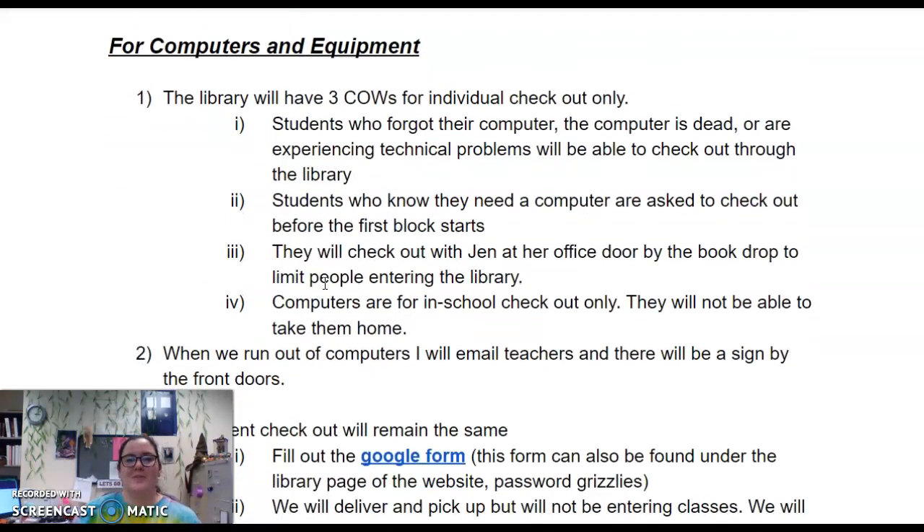This is the important part for computers and equipment this year. We have no COWs for class checkout, but we have three COWs for individual student checkout. This means students who forgot their computer, students who have a desktop and just need a computer for the day, or students with technical problems can come to the library to check out a computer. We ask that if students know they need a computer before class starts, they come in before first block. They will check out with Jen at her office door by the book drop in front of the library — they won't be coming inside. These computers are for in-school use only and cannot be taken home.